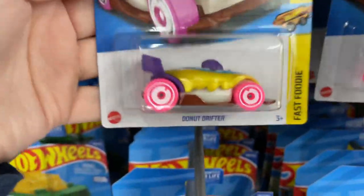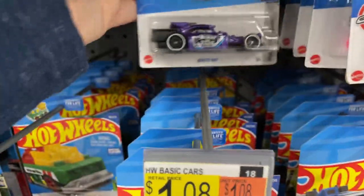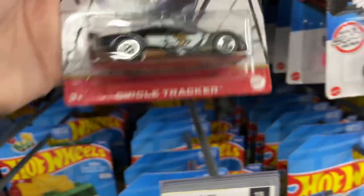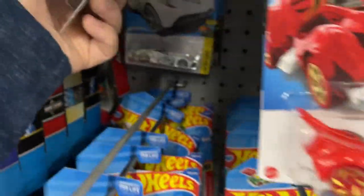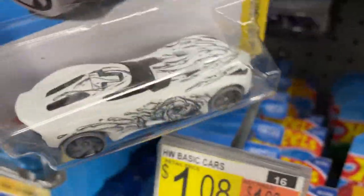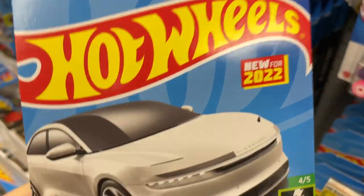Another P-case find — Donut Drifter again. And the Aristo Rat in purple from N-case — I do have that one as well. And the Sandblaster. There's the Circle Tracker — I bought this one the other day. Purple Batman — I have that one. Purple Batmobile. Perfect Speed, another Batmobile. Oh, Velocira — I have this one in white with black. Another Batman back there.